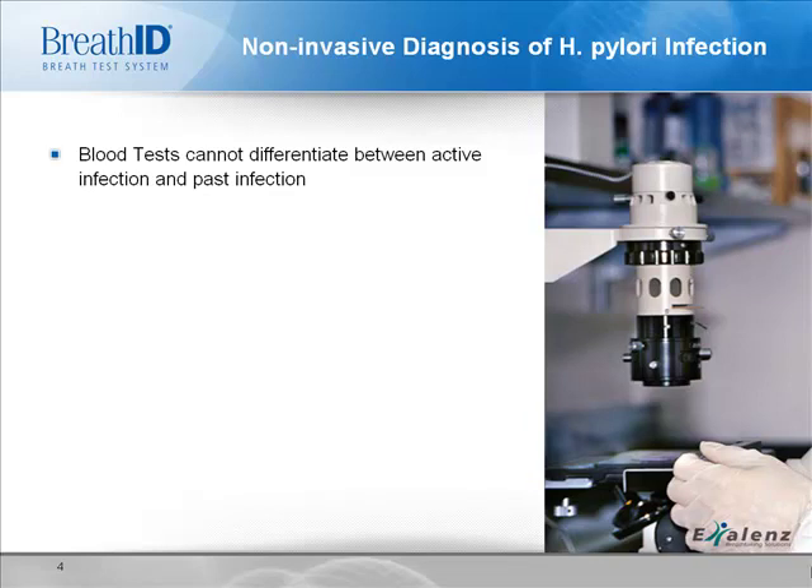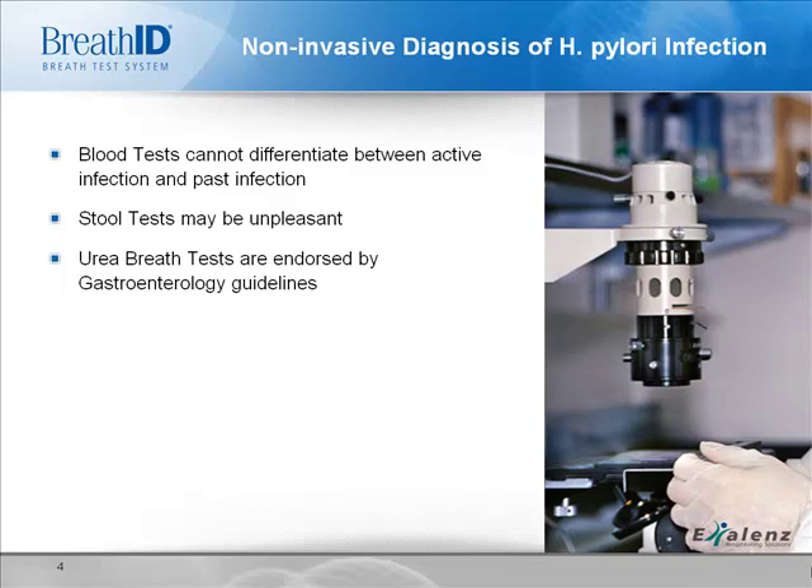Serology tests, or blood antibody tests, have low sensitivity and specificity, and they can't differentiate between an active infection and one that occurred in the past. Stool tests, used mostly for testing children, require stool collection, which may be unpleasant.